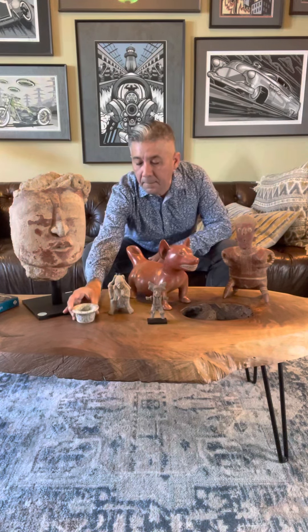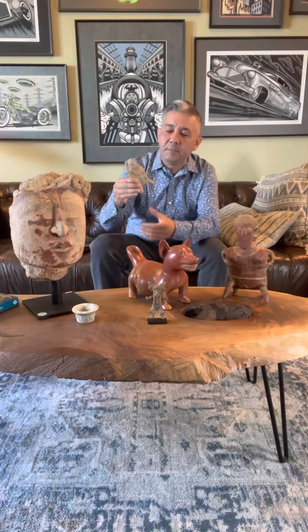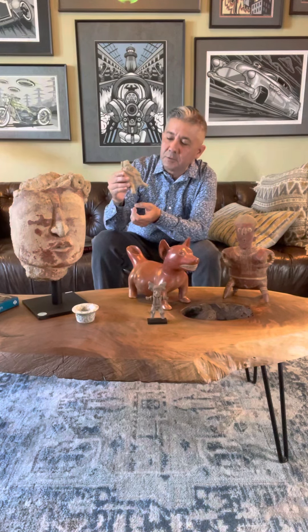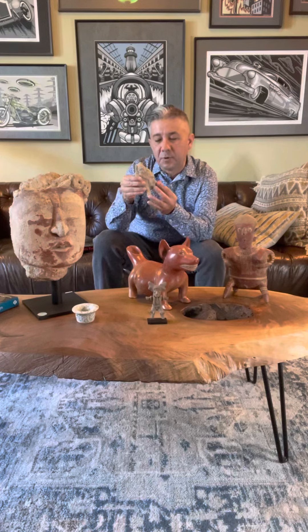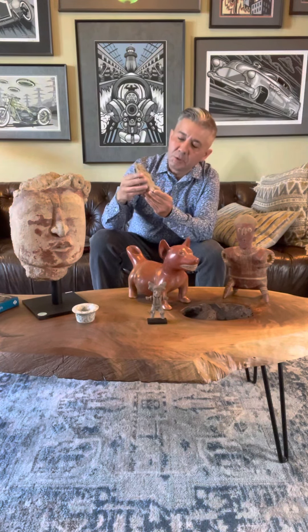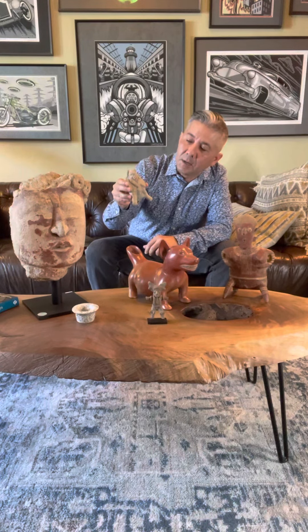The next piece is a Maya whistle from the Jaina island. These originated in Campeche, Mexico, and were put into elaborate burials. This is an old monkey god figure. Lots of the original so-called Maya blue is still on here, and it's a really awesome collector's piece.